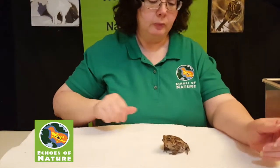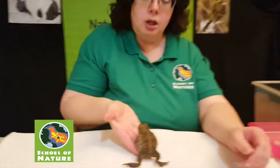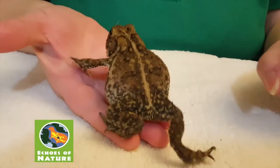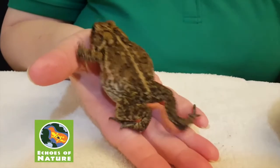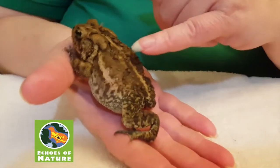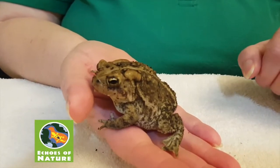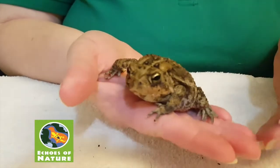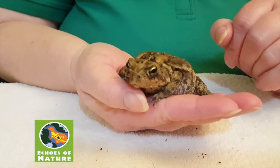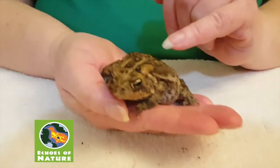So here she is. I'm going to turn her back to you so you can see her pretty back. When you look at her, she's covered in warts. These warts are not caused by a virus and they're not going to give me warts — if that were the case, I'd be totally covered! I know she's an American Toad because in each of the really dark circles on her skin, she only has one or two large warts in those dark spots. If you take a look at her eyes, they're kind of a football shape, a golden-y bronze color.